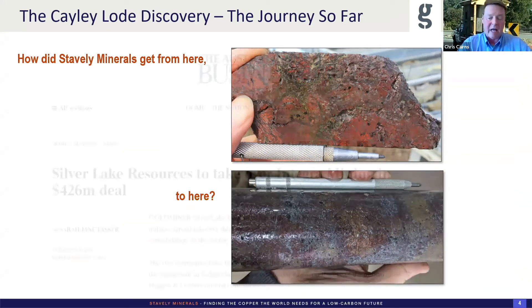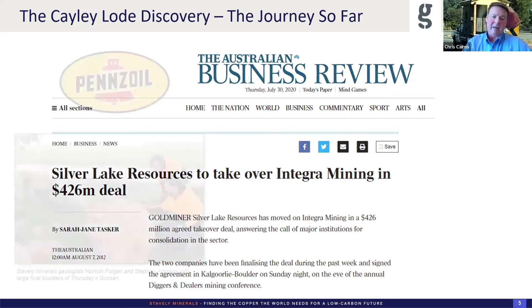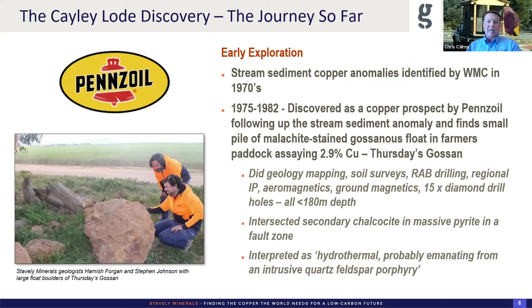The story really starts with the management team being ex-Integra Mining. We agreed to a takeover from Silver Lake Resources in 2012. As that was going through the paperwork phases, we were pretty much a lame duck board until January 2013 when it actually transacted. We were looking for another opportunity — we wanted to keep the team together.